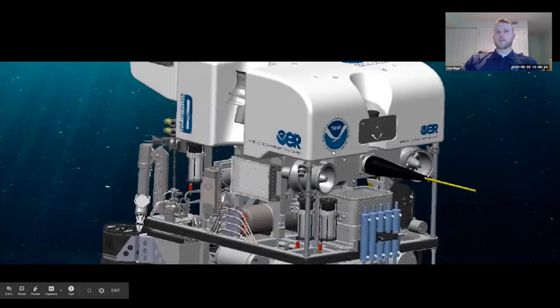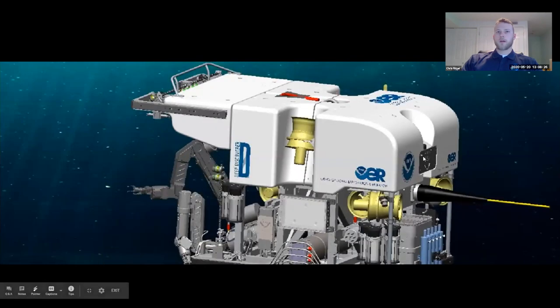Rotating around to the port side of D2, we have six vectored thrusters: two verticals to go up and down, two laterals to assist with turning left and right, and two axials that go forward and aft while also assisting with turning. Bobby will talk about how we get fine control with our control software and joysticks.